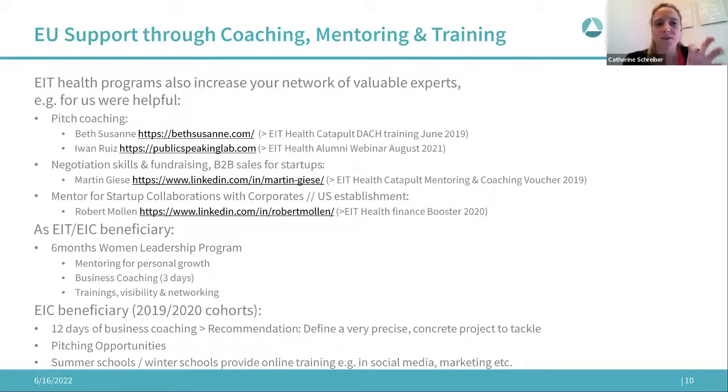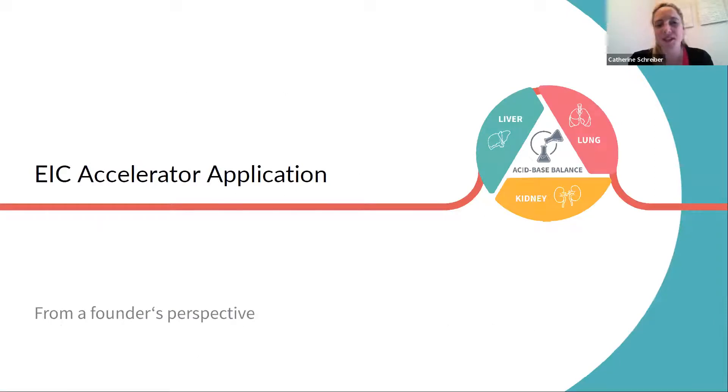As an EIC beneficiary you also get additional pitching opportunities and they offer summer and winter schools with additional training. The EIT programs have already a lot more to offer in these areas.